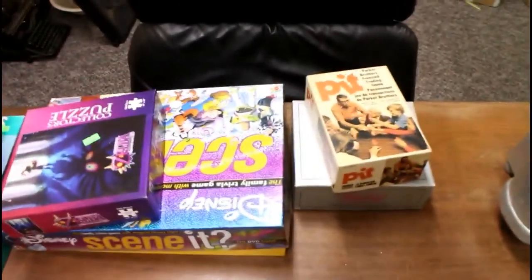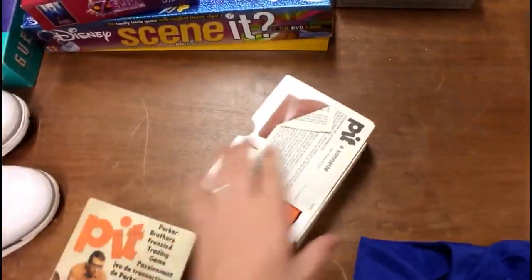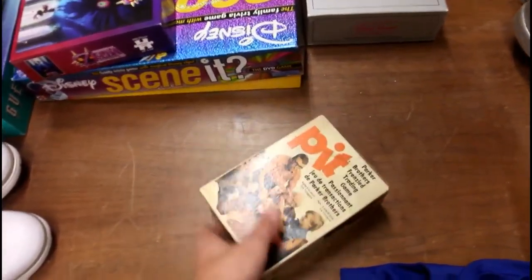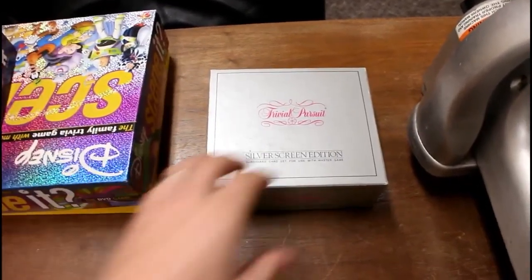A couple board games — nothing too crazy. Old game of Pit, which is kind of cool. It's missing the bottom, but it's got the styrofoam insert and the bell. It's an old trading card game. They actually do pretty good — I get about $30 for that.